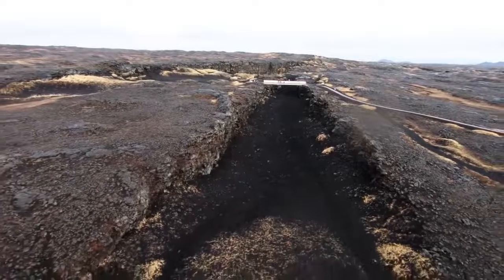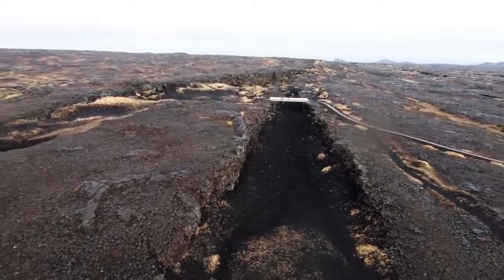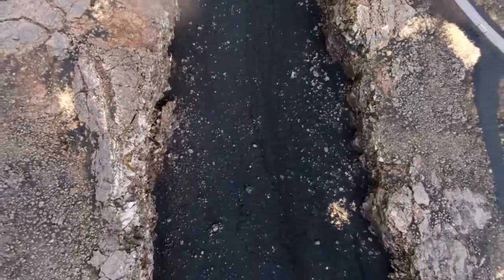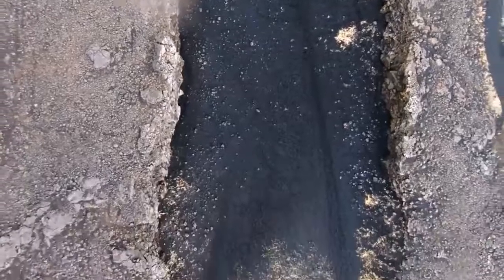These are the Eurasian and North American tectonic plates, and they're constantly spreading apart from each other at a rate of about two and a half centimeters per year. It may not seem like much, but over millions of years, you get the picture.